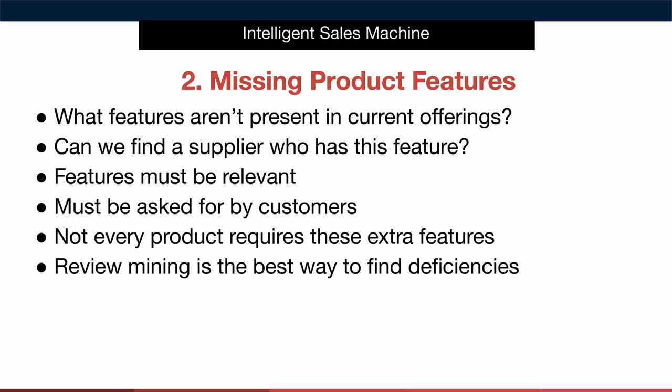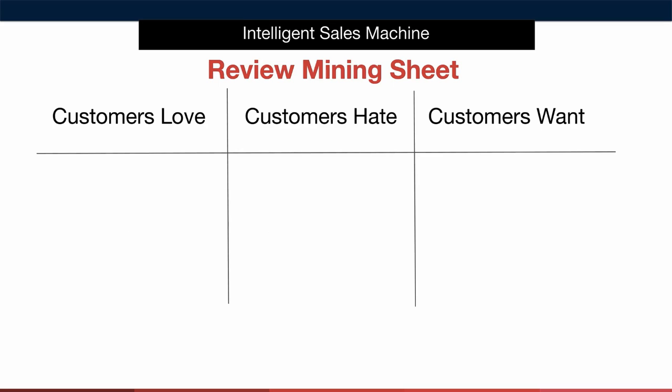Remember we want to buy a pre-existing product that we're going to brand. We don't want to create new products from scratch, certainly not to begin with anyway. A great way to determine whether or not a product feature is something a customer actually wants is to look at the customer reviews relating to your competitors' items on Amazon. They will reveal a treasure trove of what to do and what not to do.